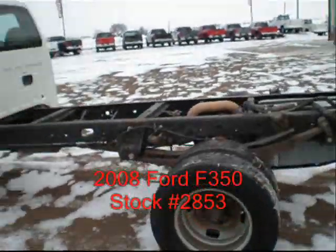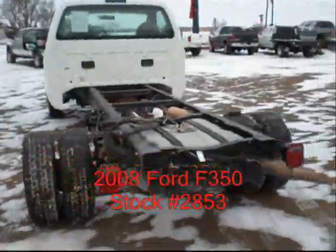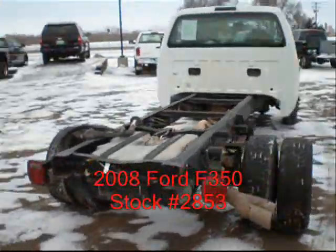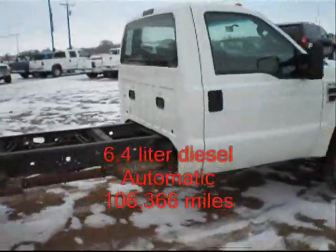It's got the longer wheelbase — 84-inch cab to axle. It's a regular cab, four-wheel drive. It's got 106,000 miles, runs and drives very well. It's an XL model.